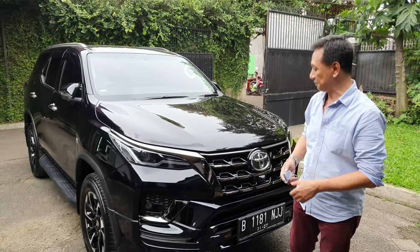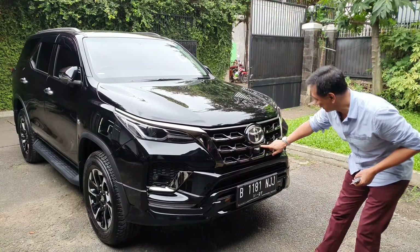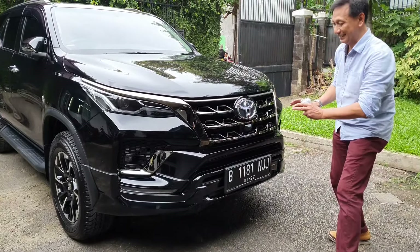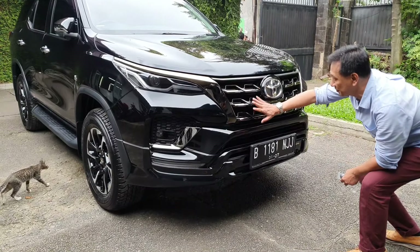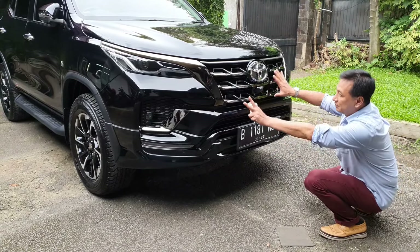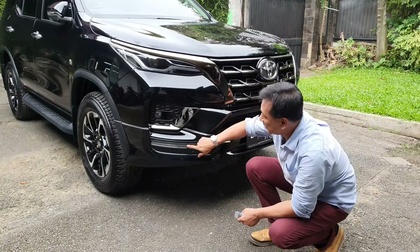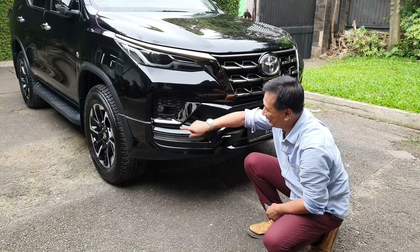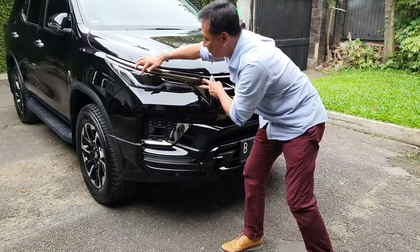This is the Fortuner. Let's check it out - there are red and silver accents, and chrome silver trim. We can see the Toyota bumper - it looks good. And the lamp: it features DRL and full LED lighting. The overall lamp design is quite distinctive.